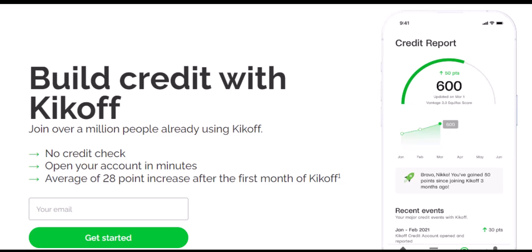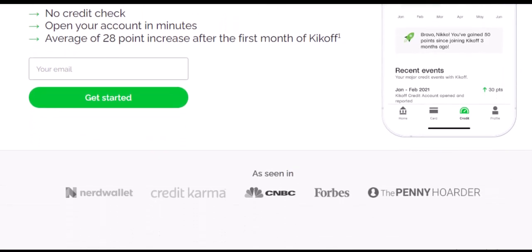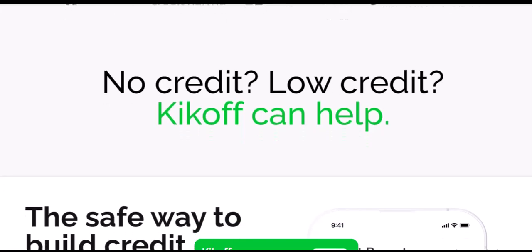Secured Credit Card: your gateway to plastic. The Kickoff Secured Credit Card operates similarly to a prepaid debit card. To use it, you need to deposit a security deposit, which sets your spending limit. Think of it like a pay-as-you-go phone plan for building credit. If you choose the Kickoff Secured Credit Card, you will receive a physical card in the mail. This allows you to make purchases online and at stores that accept MasterCard. It's a great way to experience the feel of a credit card while building a positive credit history with responsible spending.